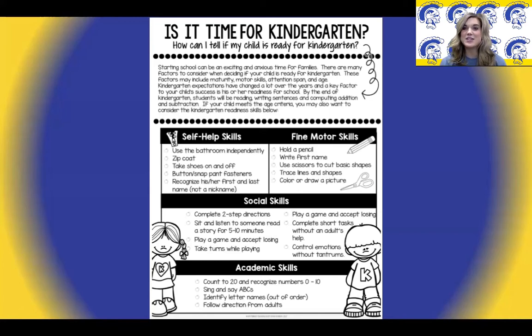Self-help skills include using the bathroom independently, zipping their coat, buttoning or snapping their pants, and recognizing their first name. Fine motor skills include holding a pencil with an appropriate grip, writing their first name, using scissors to cut on a line, tracing lines and shapes, and coloring and drawing a picture.